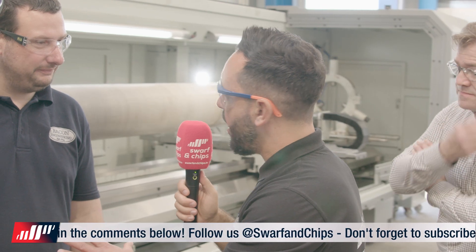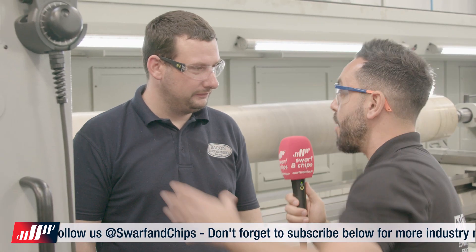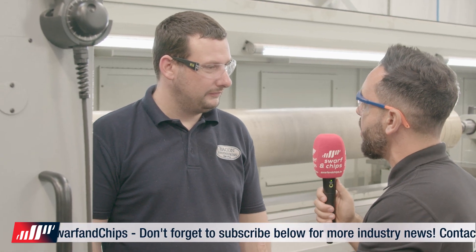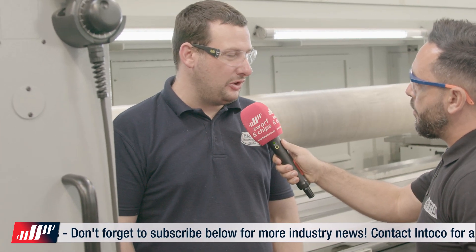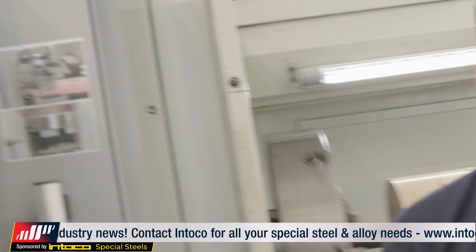John, looks like a fabulous machine. I see you're programming — how have you been finding the programming? It's really, really easy. It's conversational and you get 3D simulations of everything, so it's really intuitive to program. It took us no time at all to pick it up.